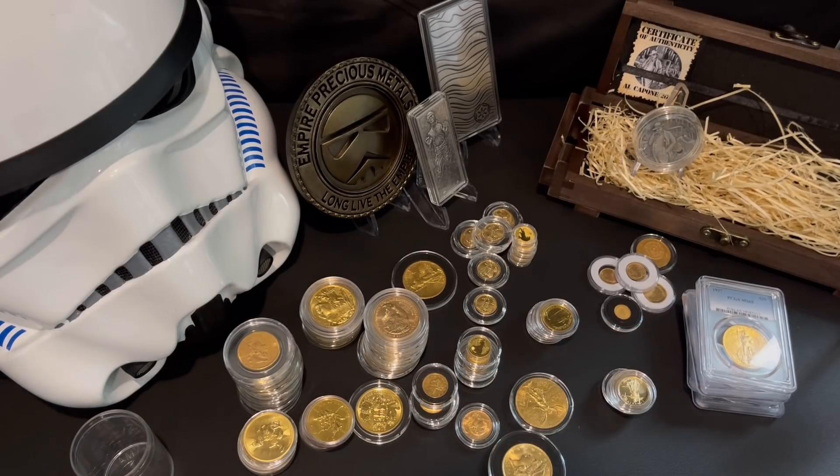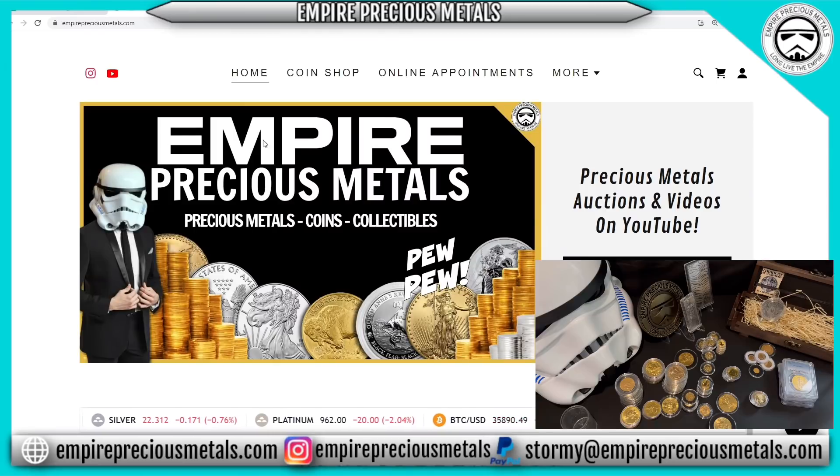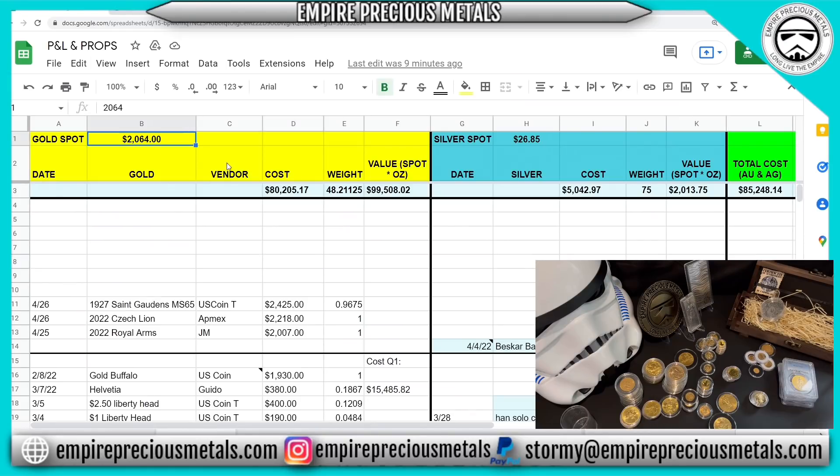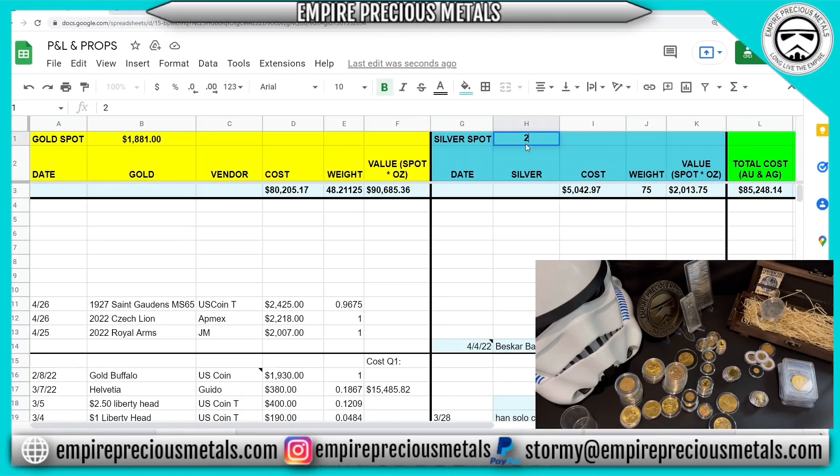Let's check out EmpirePreciousMetals.com to see spot prices right now. Silver is at $22.31 and gold is at $1,881. I'm going to go over to my spreadsheet and enter those values. Once I hit enter we're going to see this value drop — I just lost about $9,000 there. With silver at $22.31 I hit enter and lost another $400 or so.